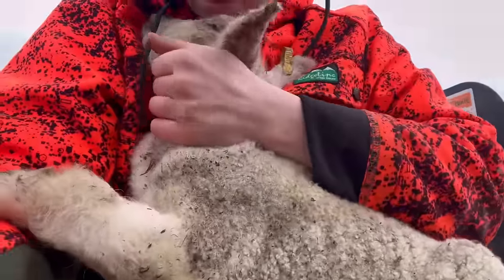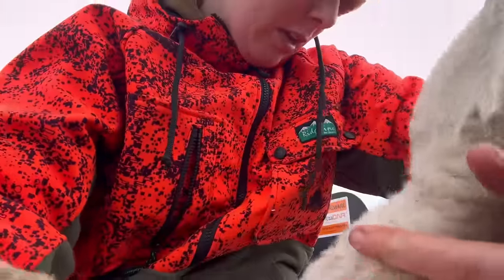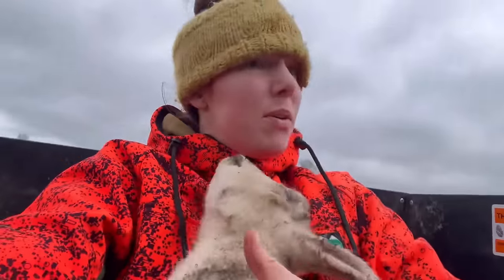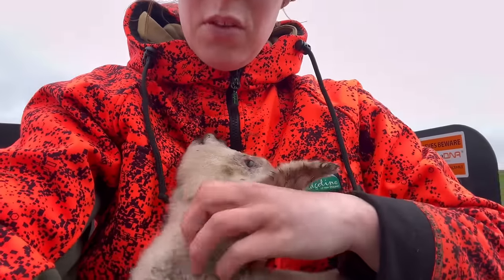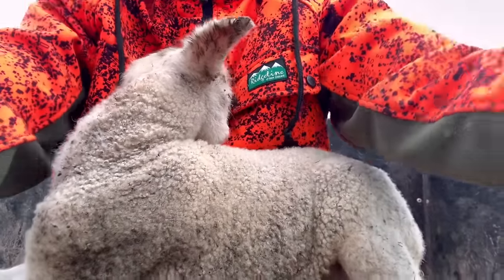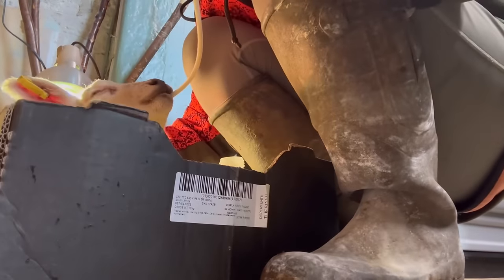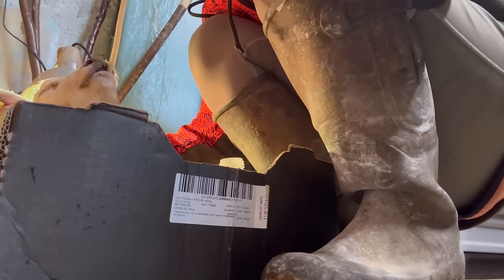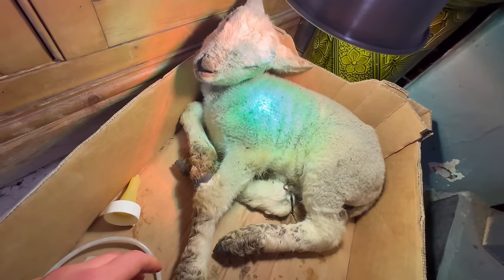Oh, you're just cold and hungry. What number are you? 86. What number is that one that died the other day? Come on, let's go. Don't do that to me. I've warmed it up — let's see how it gets on.